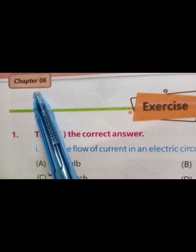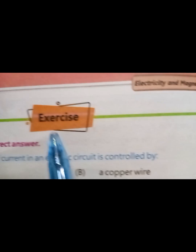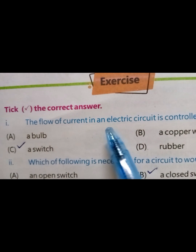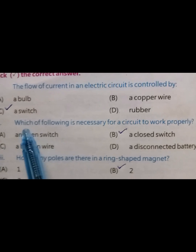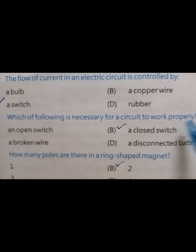Bismillahirrahmanirrahim. Chapter number six: Electricity and Magnetism — Exercise. Take the correct answer. The flow of current in an electric circuit is controlled by the correct answer: a switch. Which of the following is necessary for a circuit to work properly?